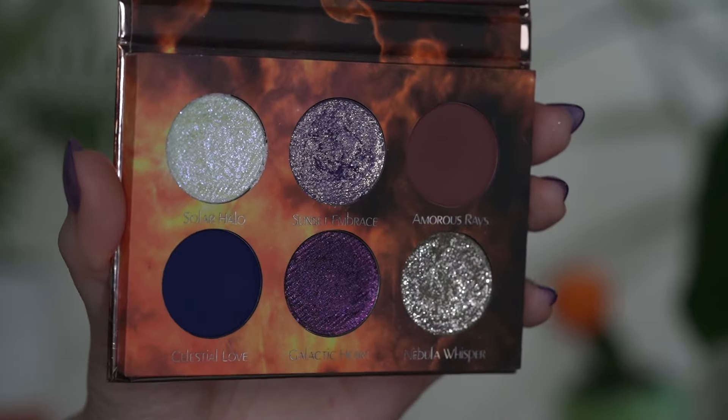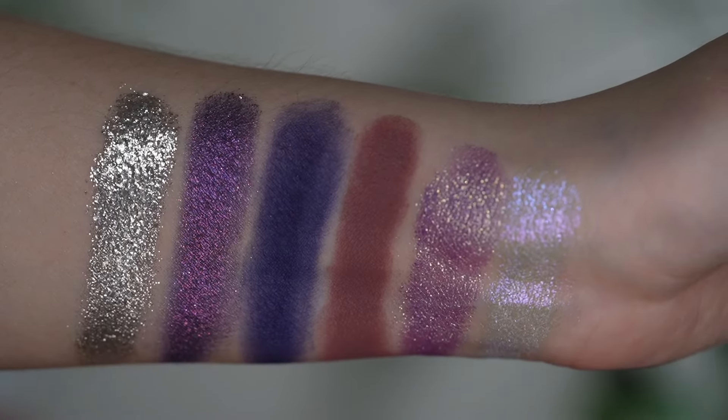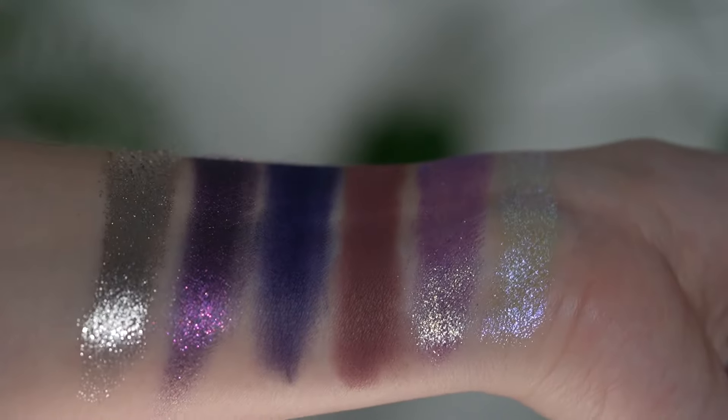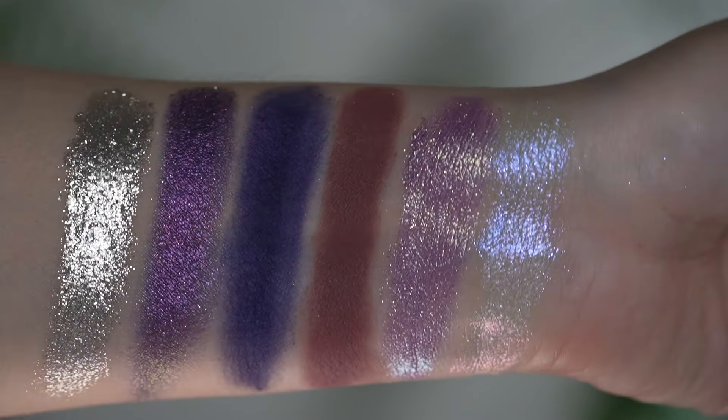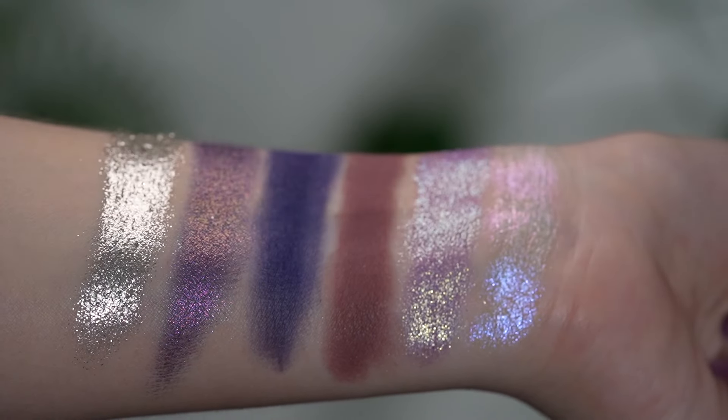On to the lunar palette — this one is $45 and the solar version is $39, so the price varies a little. The lunar has two mattes while the solar has three mattes, and the price also depends on what kind of shimmers are in the palette. The lunar definitely has lots of really beautiful shiny and sparkly shades.